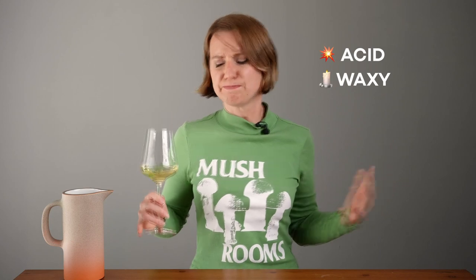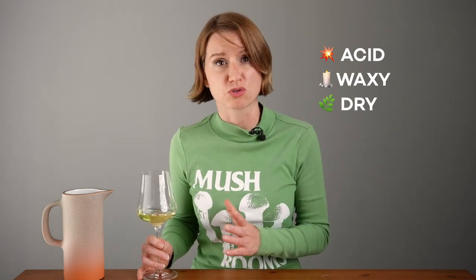There is a lot going on. A hit of acid leads to a waxy mid-palate, but then it finishes herbal and dry. The primary fruit flavors are apple and green melon — there's not a lot of citrus and not a lot of perfume.